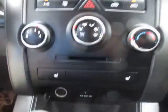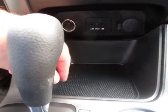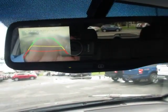The AC is blowing nice and cold, it's running good. It has an auxiliary input, USB, and a 12 volt power adapter. It has a backup camera that illuminates on the mirror.